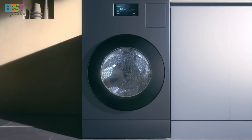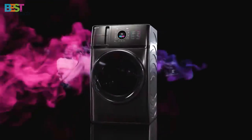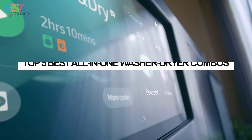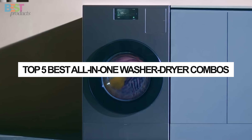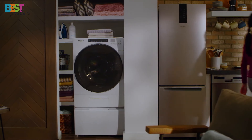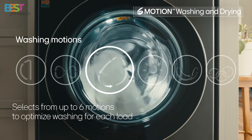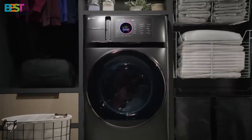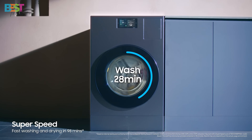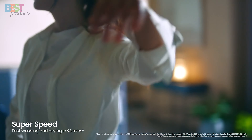Are you tired of dealing with separate washers and dryers, or just looking to save space without compromising performance? Well, you're in the right place. Today, I'm counting down the top 5 best all-in-one washer-dryer combos available this year. These machines are perfect for small spaces, energy-efficient, and packed with smart features. Plus, they're all designed to make your laundry day easier than ever. I've got all the links to these amazing products down in the description below. Let's dive in.